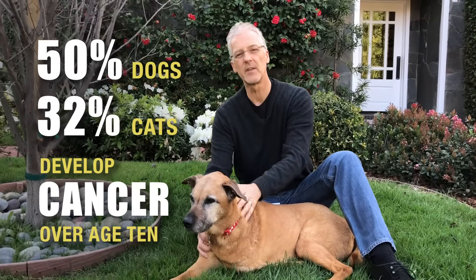Did you know that 50% of dogs and 32% of cats over the age of 10 develop some type of cancer? Those statistics are staggering and I had no clue.